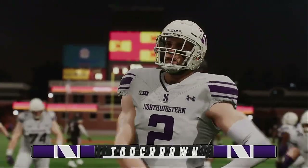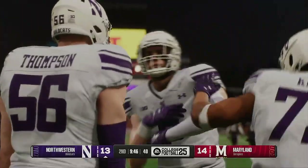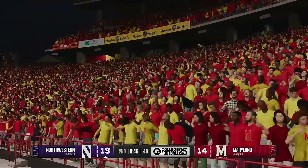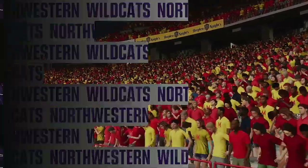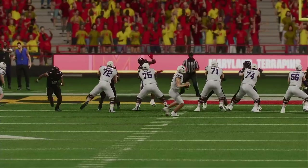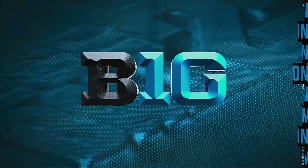They slow the game down with a long, winding drive. What's impressive to me is the consistency. It's one thing to hit a receiver for a big touchdown. But to be able to sustain drives and keep the sticks moving — that puts a lot on the quarterback and the offense. And man, did they make that look easy.